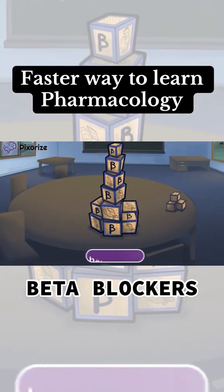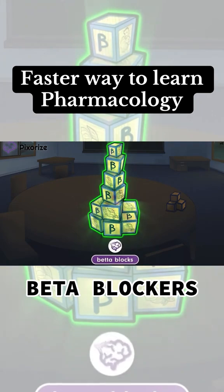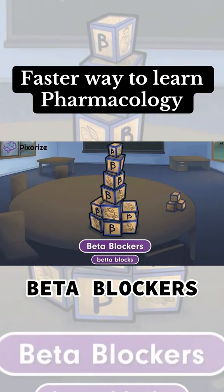Here at Pixerize, we use beta blocks to symbolize the drug class beta blockers. Like their name suggests, beta blockers block beta adrenergic receptors throughout the body. Remember, adrenergic receptors stimulate the sympathetic nervous system, or the fight-or-flight response. By blocking beta adrenergic receptors, beta blockers suppress the fight-or-flight response. Beta blockers are commonly prescribed medications, so they show up a lot on test day. In fact,